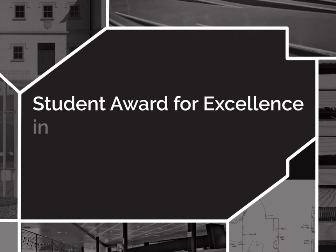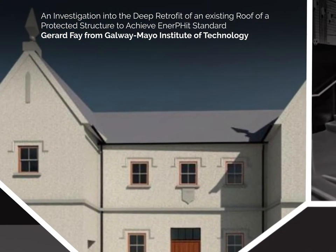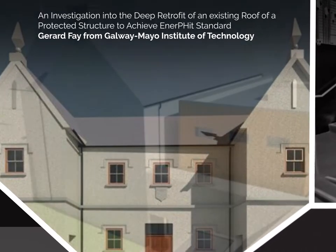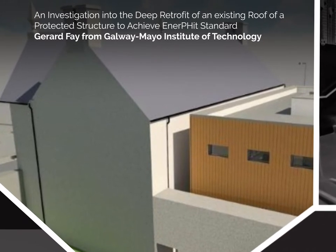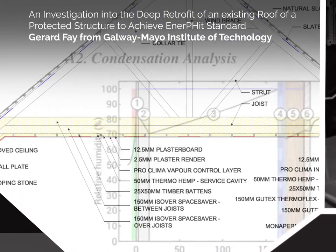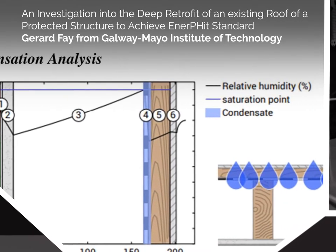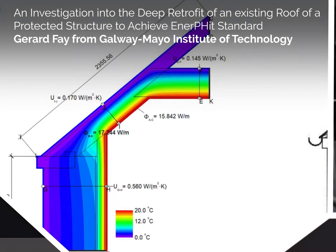Student Award for Excellence in Architectural Technology — Report. The 2018 finalists are: An investigation into the deep retrofit of an existing roof of a protected structure to achieve ENERFIT standard. Gerard Fay from Galway Mayo Institute of Technology. This report outlines the identification and examination of deep retrofit options for a protected structure pitched roof upgrade meeting the ENERFIT standard. It analyses three technical design solutions and their subsequent thermal and hygrothermal effect.